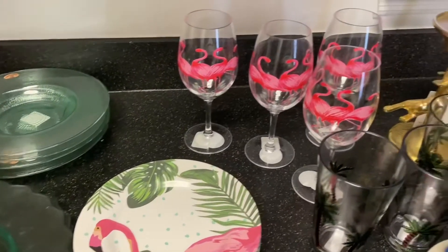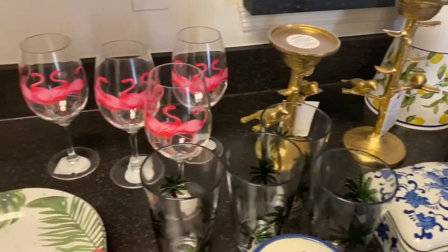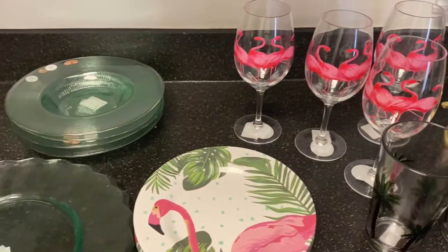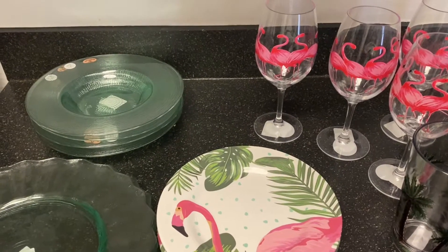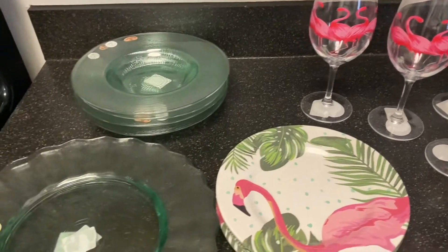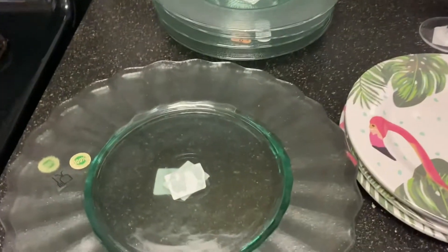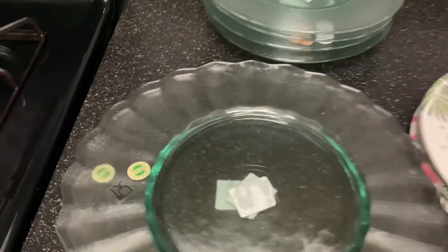In today's video, I want to share with you my Tuesday morning haul. But before we get into my haul, I've been sick for a couple of days and I'm not feeling too good. And I'm having stomach issues.